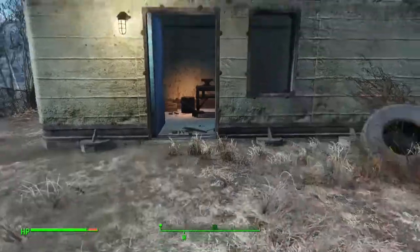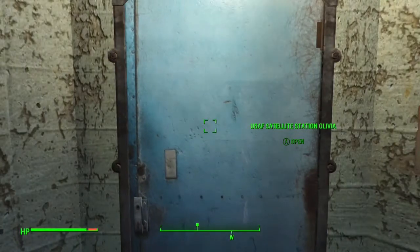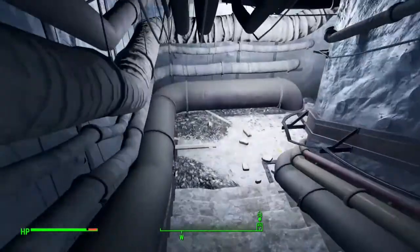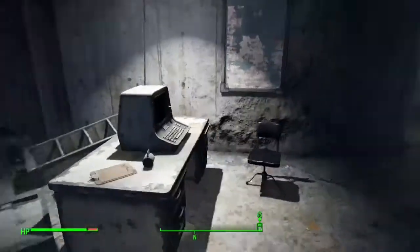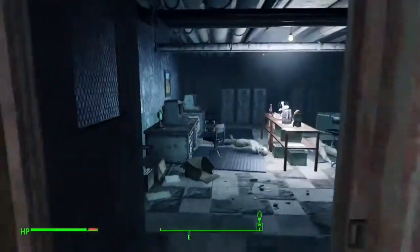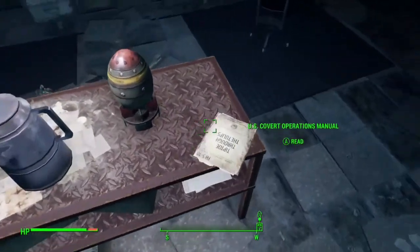So let's head on in. Once you get through that lens screen, head down the stairway. Solve the puzzle in the terminal and then go through this door — you can also find the keys for this doorway further in the little dungeon. And there it is, the U.S. Covert Operations Manual.